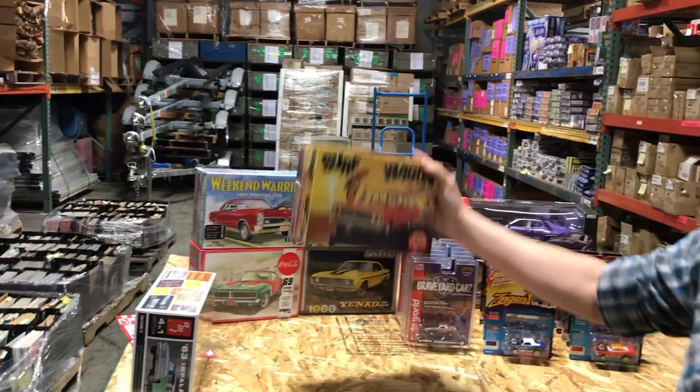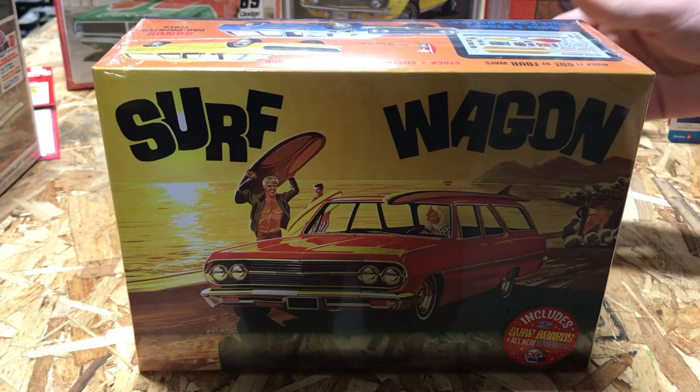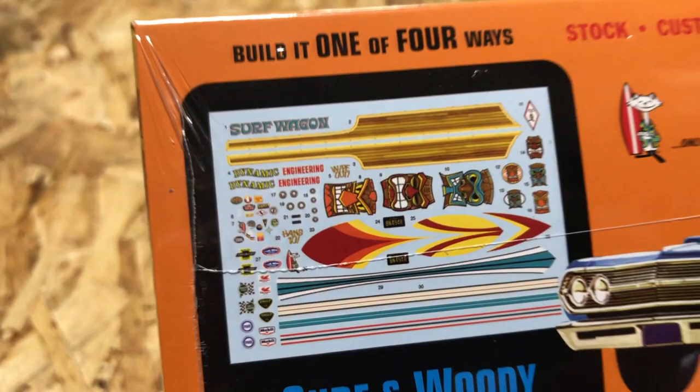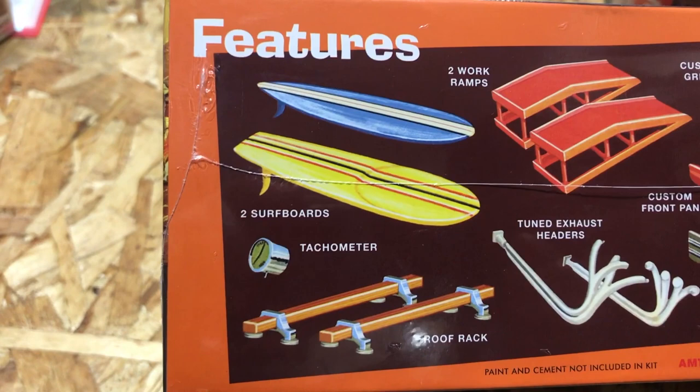Next up, we have the Surf Wagon — the 1965 Chevelle Surf Wagon. You can also build this kit in one of four ways: a custom version, a drag version, a stock version, and the surf wagon. We've redone the decal sheet with cool tiki decals and wood paneling on the side if you want to do the wood grain. We also retooled a couple of things — the surfboards' tooling was lost, so we retooled those.